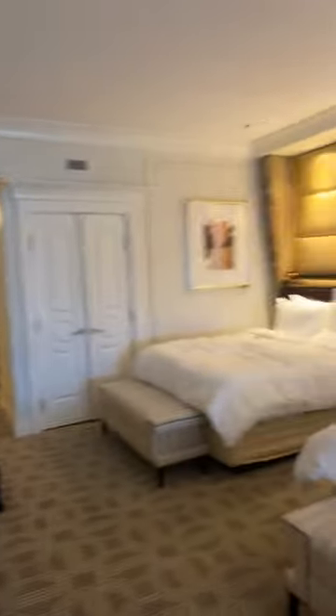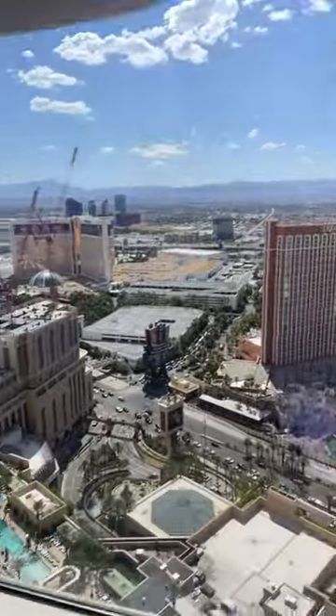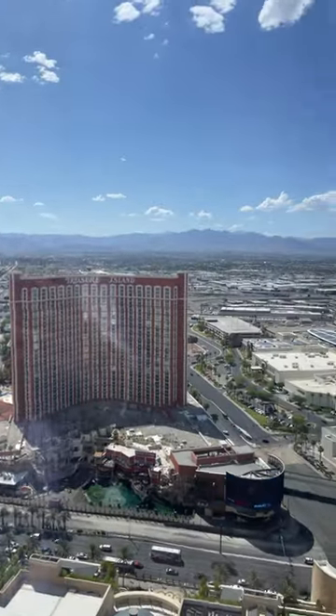I requested two beds, and here's my living room and the view — let's go see it. Oh my god. I need to go to the pool right now while it's still hot, so I can't show you a room tour all day.